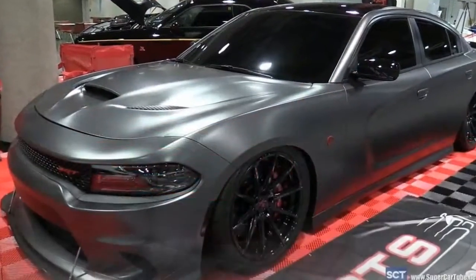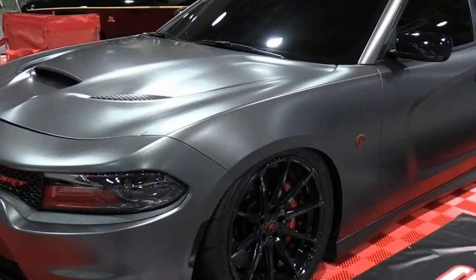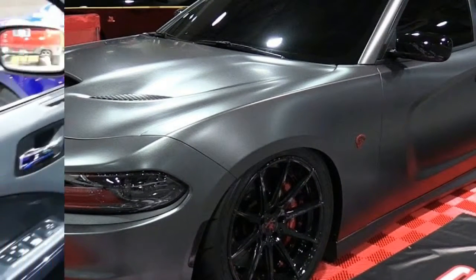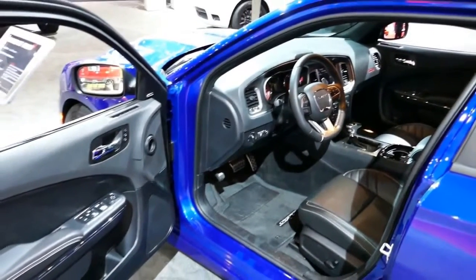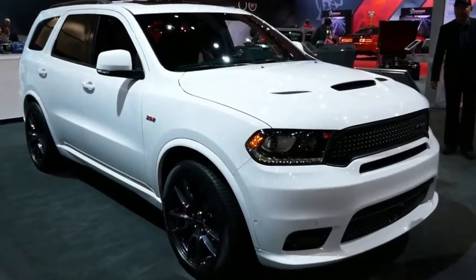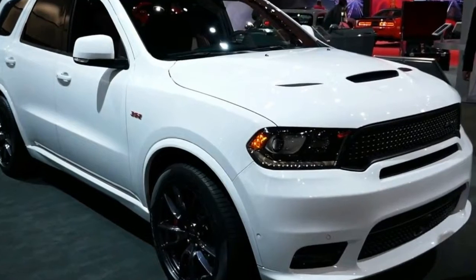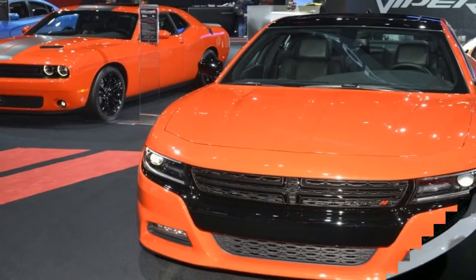A noticeable amount of body roll makes its presence felt on turn-in, but it's linear and easily controlled and certainly won't pull you off your line by itself. Slightly front heavy, weight distribution is 52/48 front/rear. The Durango prefers to understeer rather than oversteer, but extra rotation can easily be induced when necessary.